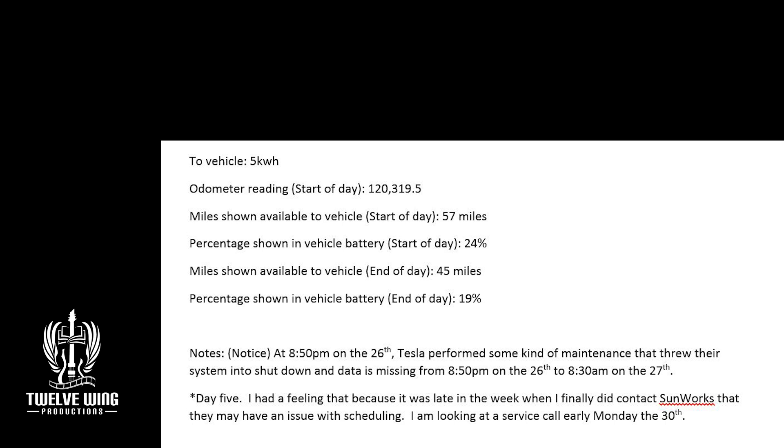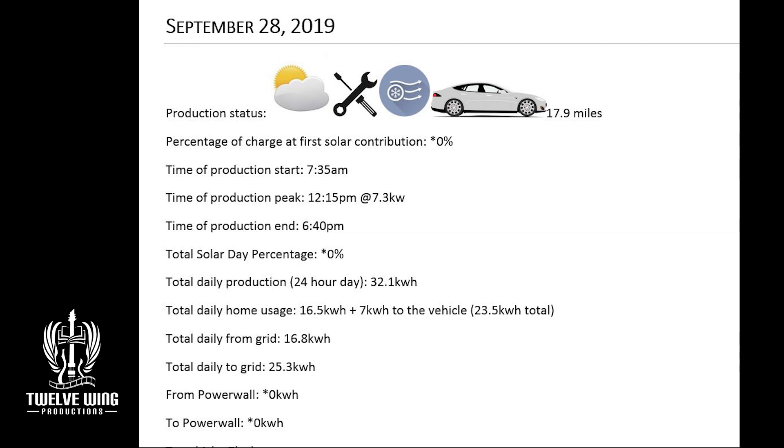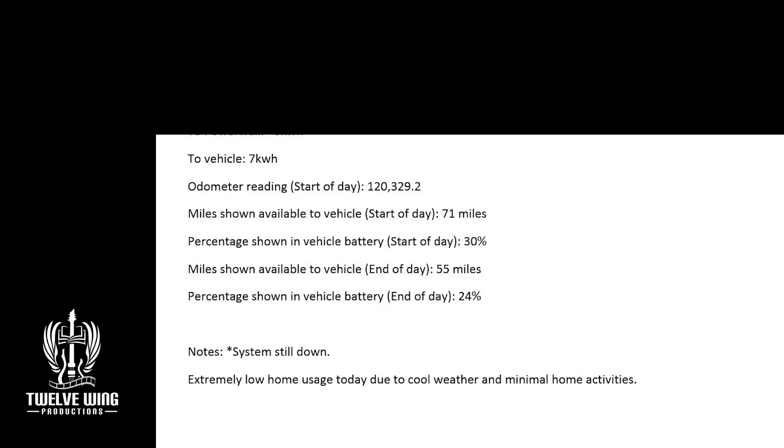On the 28th, another day of reduced production due to cloudy weather: 32.1 kilowatt hours, still pretty good. Because of the cool cloudy weather, just a little circulating fan use from the AC — the home only used 16.8 kilowatt hours. We drew 16.5 kilowatt hours from the grid and sent 25.3 to the grid, again using the grid as our battery. 7 kilowatt hours went to the car as a trickle charge in the evening at reduced amperage.